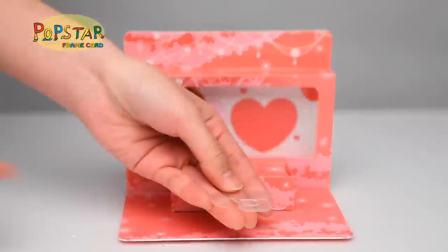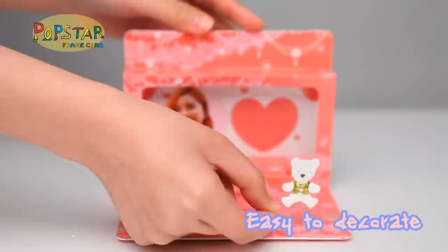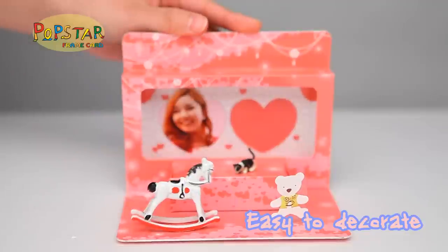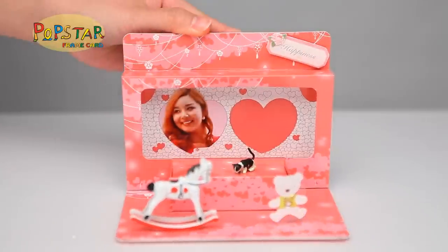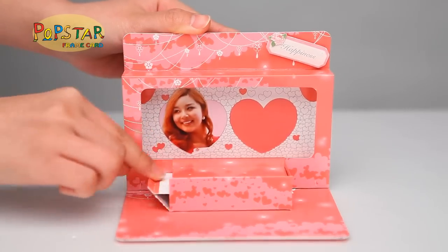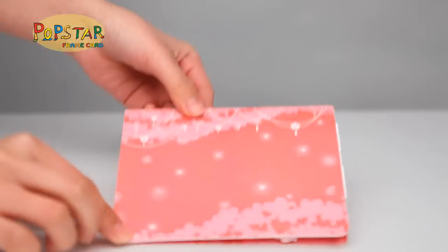You can decorate it with different photos, figures, stickers, ribbons or other props to the style that you want. This amazing product has been patented and also awarded at the Geneva International Invention Competition.